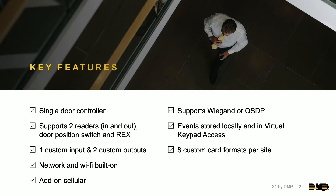The X1 supports two readers — an in and an out reader — as well as your door hardware, a door position switch, and a request-to-exit device. There is onboard functionality with customization of one input and two custom outputs. A lot of end users are utilizing these and integrating with fire systems, then using those outputs for custom relays, thermostats, lights, and more.